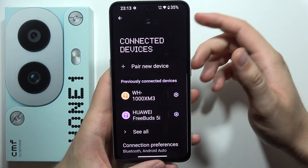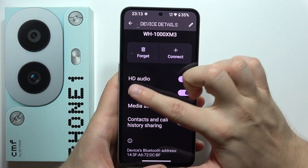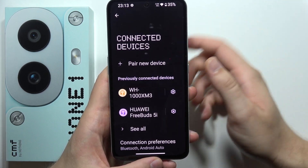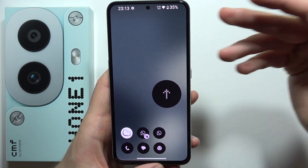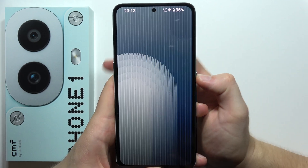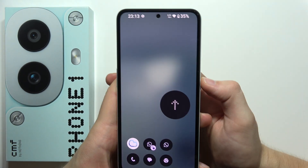Also right here, we can find support for the LDAC audio codec, which gives us high-quality HD audio. So if you have headphones — like in my case, the Sony WH-1000XM3 — you can get really nice sound quality. We can also find a fingerprint sensor that's built into the display, and it works really fast. It recognizes my fingerprint every time.